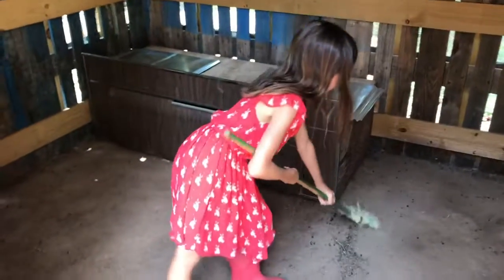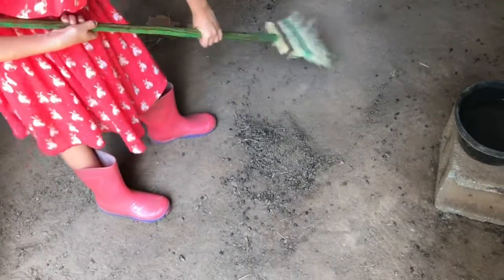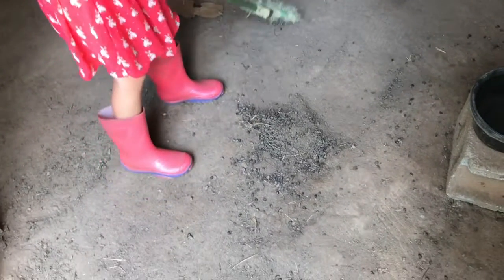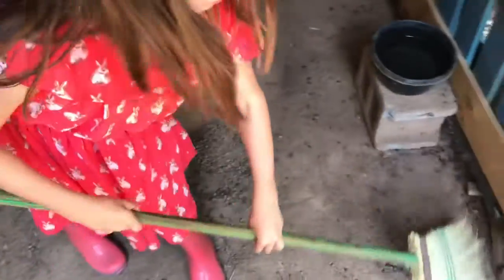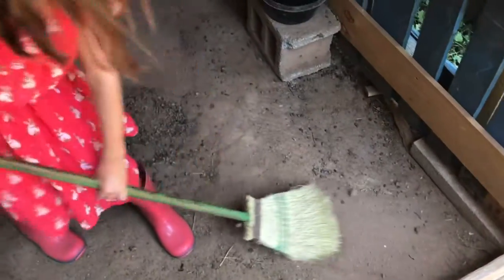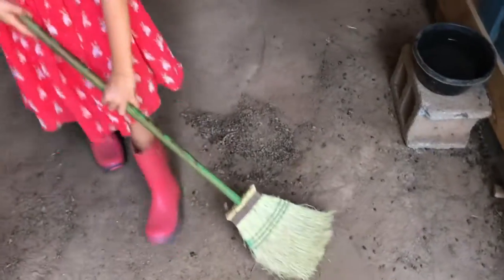We're in the barn at the Giving Garden and Jovi is showing you how we like to muck out the nanny berries, as we call them. We like to use a broom and a dustpan because we think that's easiest, but whatever is your preference. Jovi, can you scoop them up? We can show them where to dump it.